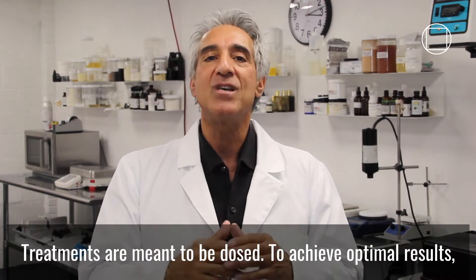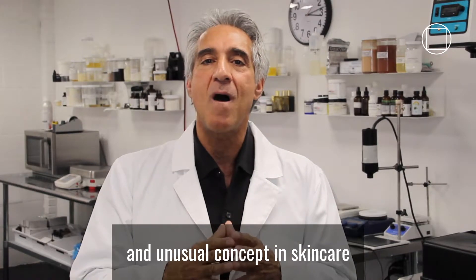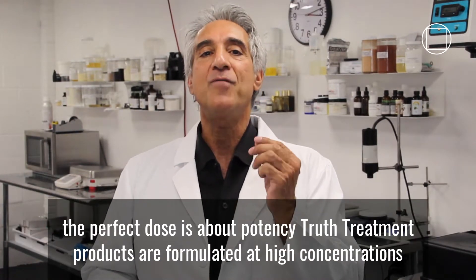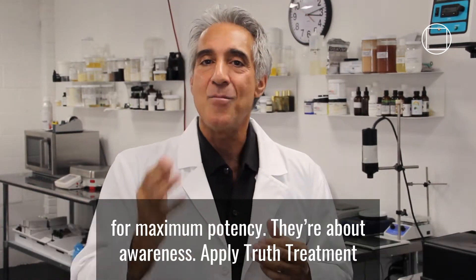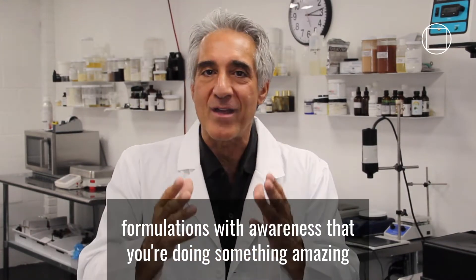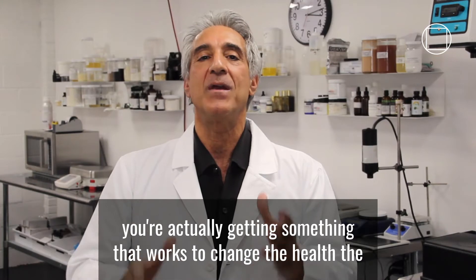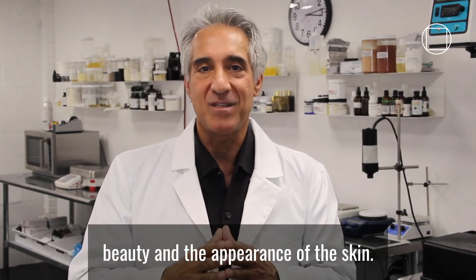To achieve optimal results, you want to use the perfect dose. The perfect dose is an important and unusual concept in skincare because we're so used to just slathering on products that don't really do anything. With Truth Treatments, the perfect dose is about potency — Truth Treatment products are formulated at high concentrations for maximum potency. It's about awareness: apply Truth Treatment formulations with awareness that you're doing something amazing for your skin with each application. And efficacy — with Truth Treatments, you're actually getting something that works to change the health, the beauty, and the appearance of the skin.